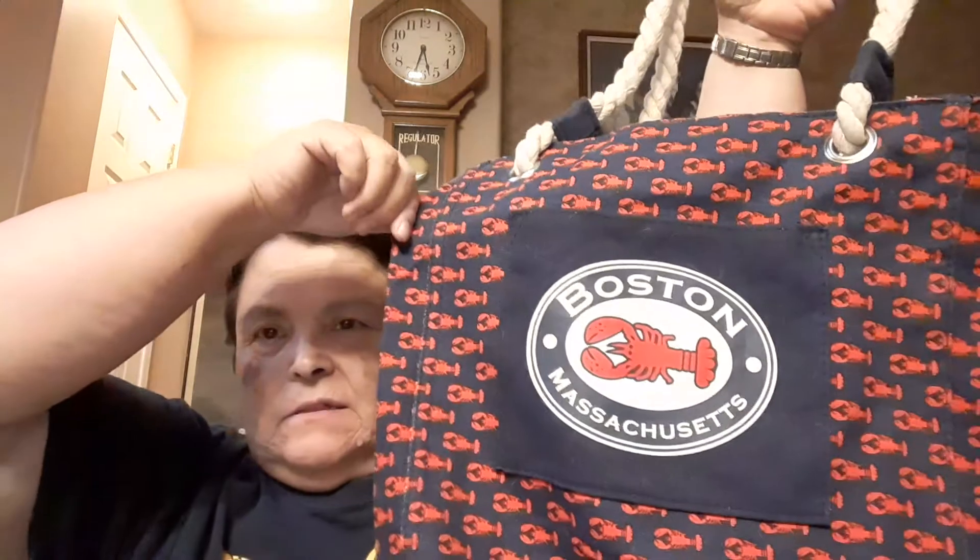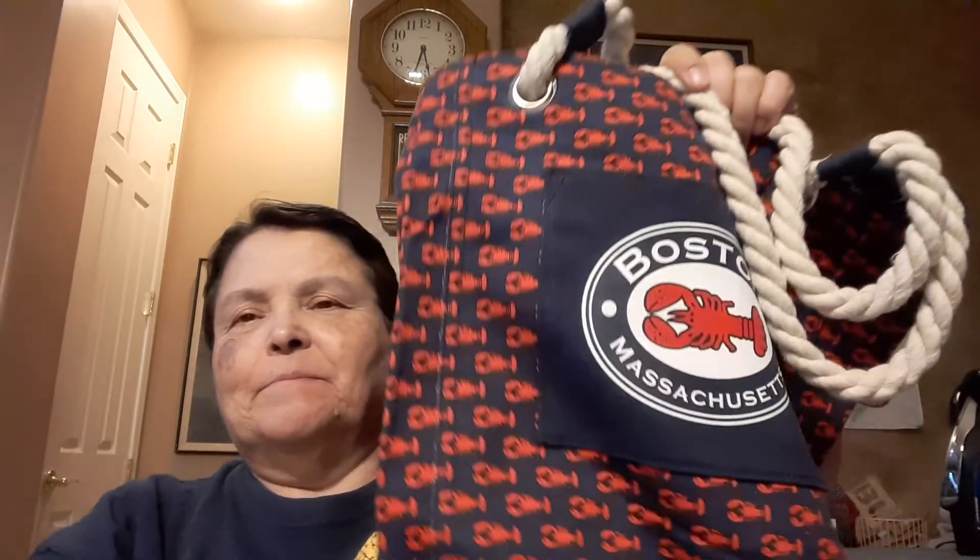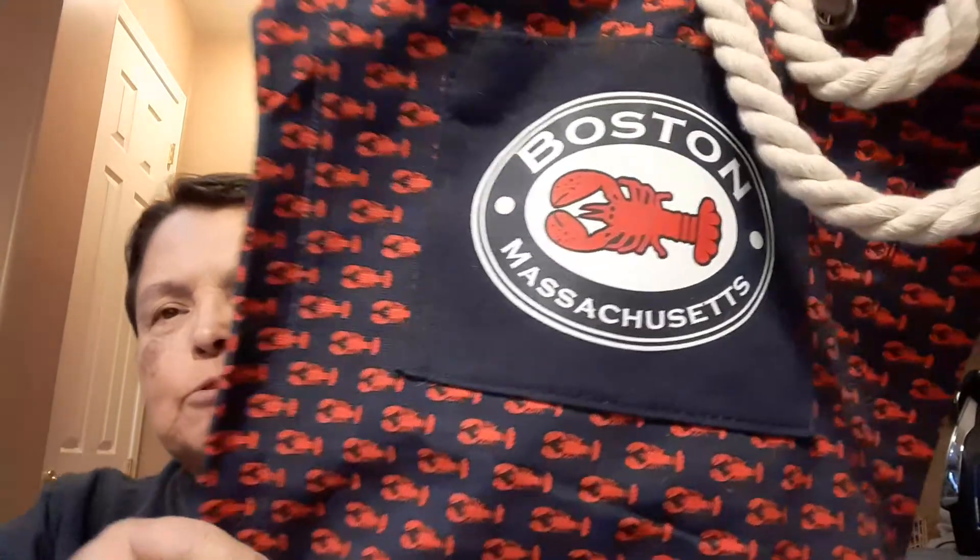I wanted to talk about this bag. I was house sitting for my sister and as a thank-you gift she bought this bag — she bought one for my older sister also, who took them all to the airport and picked them up. The one she bought me has little red lobsters on it, rope handles, and the zipper pull is a lobster. It's a really nice, very heavy canvas bag.